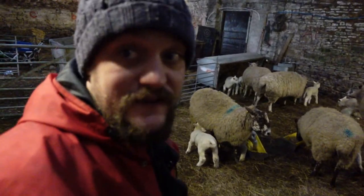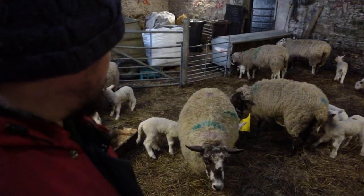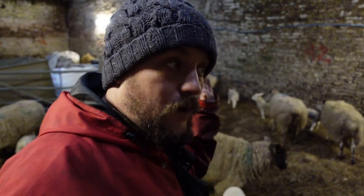That's our white Texel tup, not the blue Texel. They'll stay in this part of the barn basically until the bulk of our sheep come inside and start lambing. When we need the room we'll probably move them outside, but hopefully the weather will be a little bit better by that point.